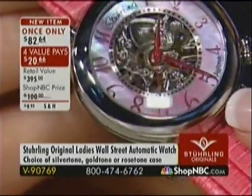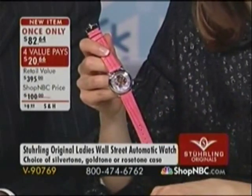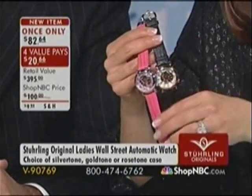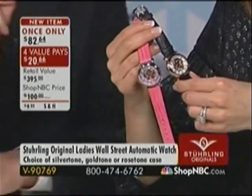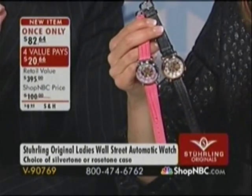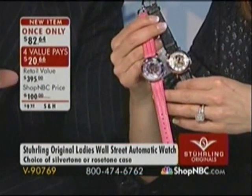Maybe you're thinking ahead to Mother's Day, Father's Day, graduation gifts — not too early to think about someone graduating in April or May from high school or college. Lock in this price because we're only doing it once — this hour only. The extra value pays are available. The gold tone is sold out; the next to sell will be the silver tone with the pink. Once-only rules: just this show with you only — this price is not for today, just this hour. You've got 30 minutes before the price goes back up.